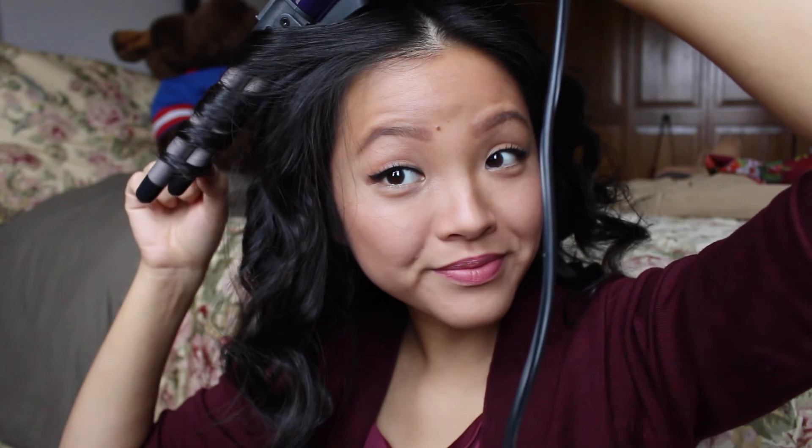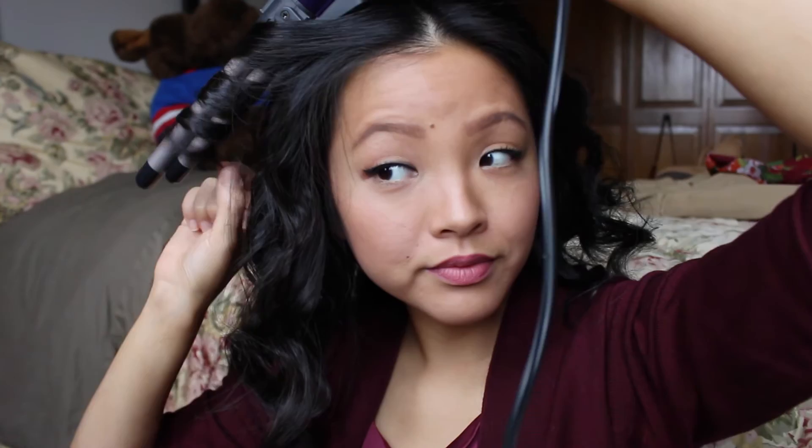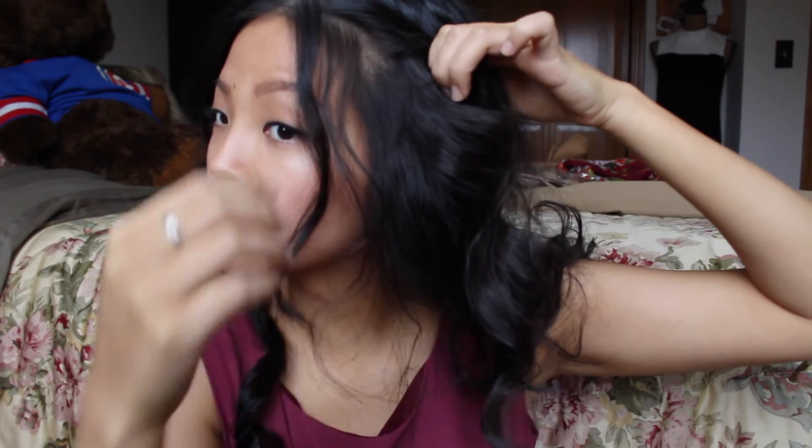For my hair, I curled it using a wave wand rather than a regular curling wand. Wave wands are a little hard to find, but I'll link the one I have in the info box below. I like the wave wand because it doesn't make perfect ringlets — it gives a more edgy feel. I put it up today since it's a little windy and I didn't want it getting frizzy. I just tied back some pieces in the front.